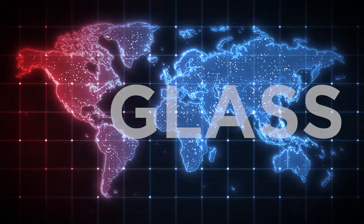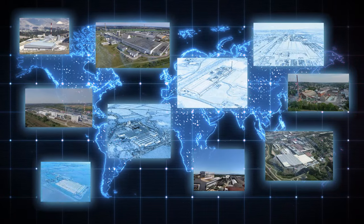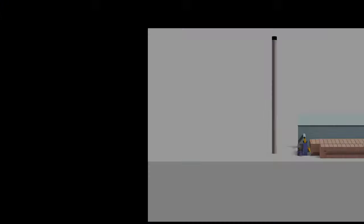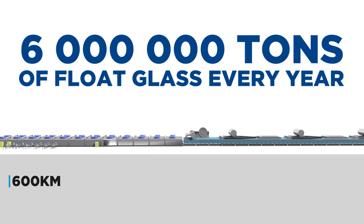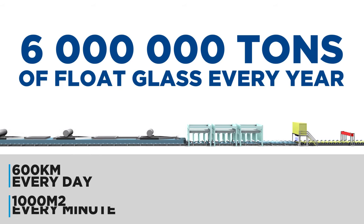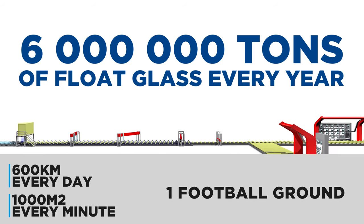Glass has been part of the group since the beginning. Saint-Gobain Glass is one of the world and European leaders among flat glass manufacturers. Its float lines produce about 6 million tons of float glass every year, which represents 600 kilometers every day or 1,000 square meters every minute — the equivalent of one football ground every five minutes.